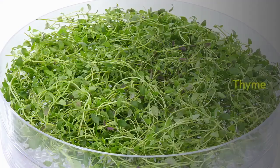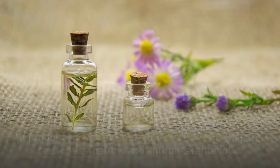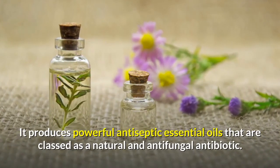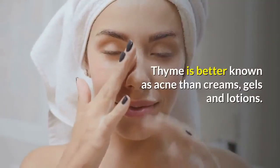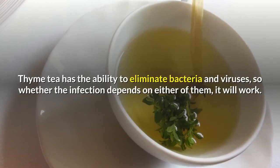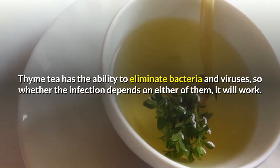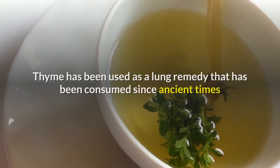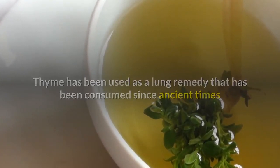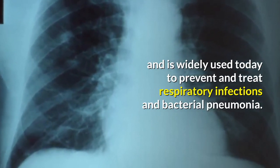Number 6: Thyme. Thyme is very strong in fighting chest congestion. It produces powerful antiseptic essential oils that are classed as a natural antifungal antibiotic. Thyme is better known as a treatment for acne than creams, gels, and lotions. Thyme tea has the ability to eliminate bacteria and viruses, so whether the infection is bacterial or viral, it will work. Thyme has been used as a lung remedy since ancient times, and is widely used today to prevent and treat respiratory infections and bacterial pneumonia.